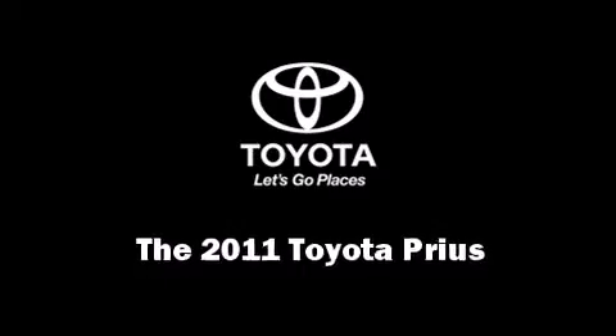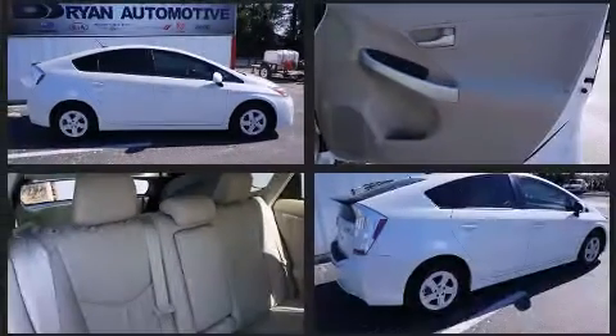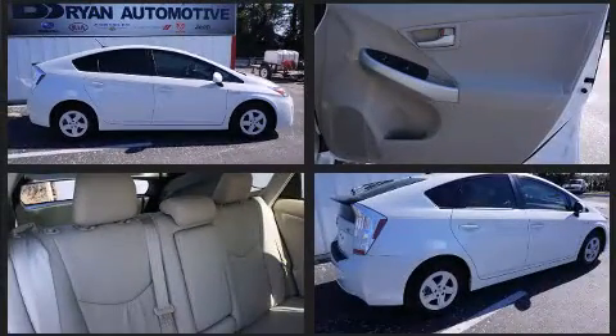You can expect a lot from the 2011 Toyota Prius. With less than 30,000 miles on the odometer, this hybrid vehicle excels as earth-friendly practical transportation.